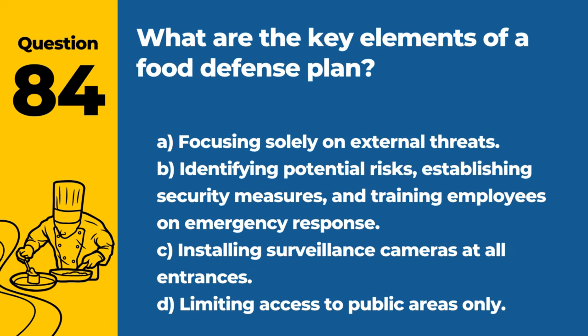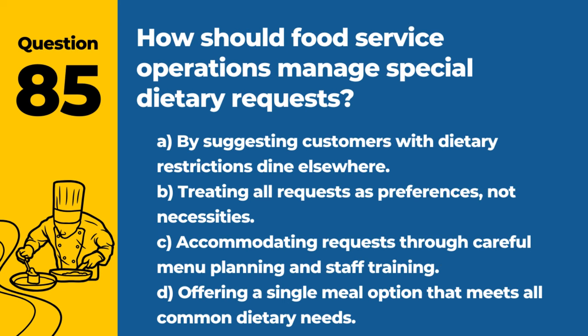Question 84. What are the key elements of a food defense plan? A. Focusing solely on external threats. B. Identifying potential risks, establishing security measures, and training employees on emergency response. C. Installing surveillance cameras at all entrances. D. Limiting access to public areas only. Answer: B. Identifying potential risks, establishing security measures, and training employees on emergency response. A comprehensive defense plan protects against intentional contamination.